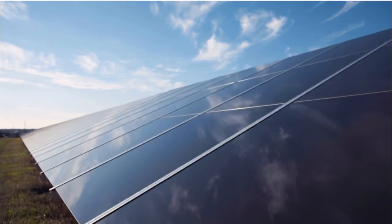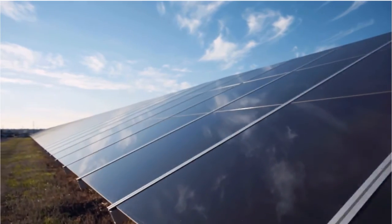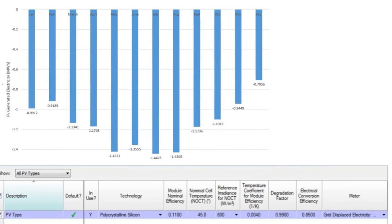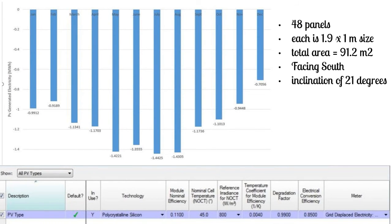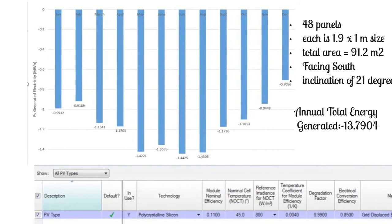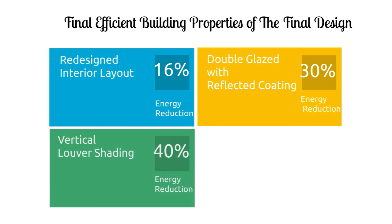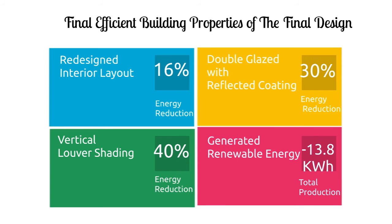Solar cells or photovoltaic (PV) panels are semiconductor elements that transfer natural light into electricity. To reduce the building's energy consumption, 48 panels of 1.9 by 1 meter each, with a total area of 91.2 m², are proposed. The panels face south with an inclination of 21 degrees. After testing all strategies, the optimal case combines: efficient interior layout, double glazed with reflective coating windows, louver shading elements, and PV panels added to the building's rooftop.